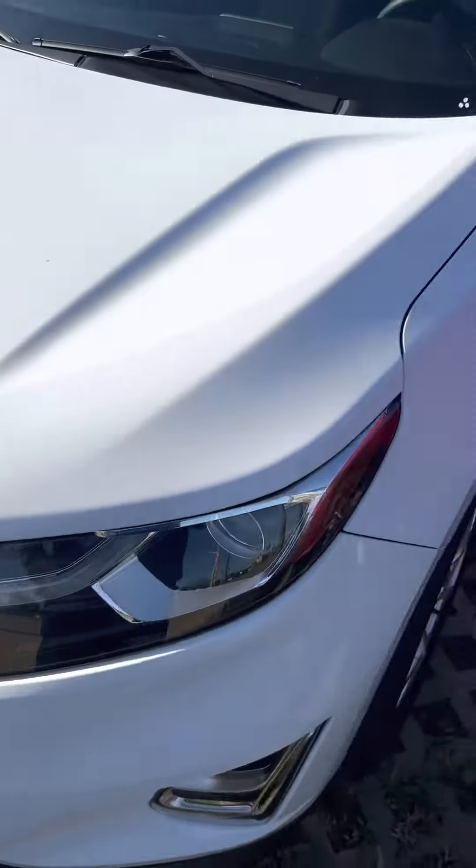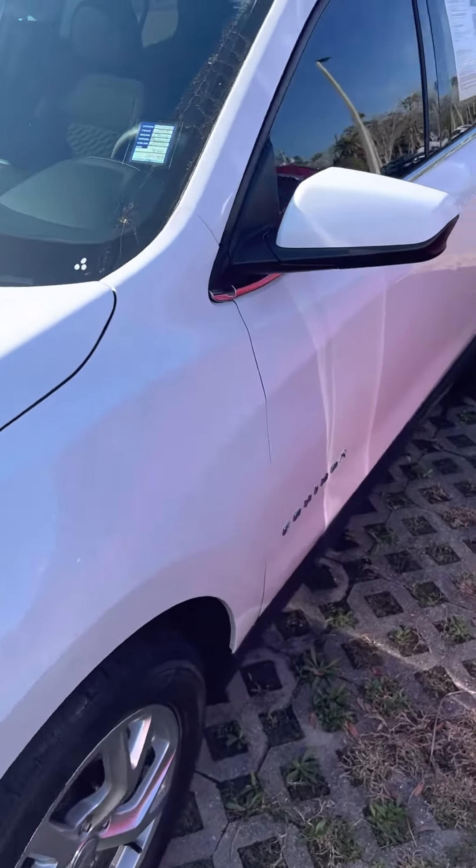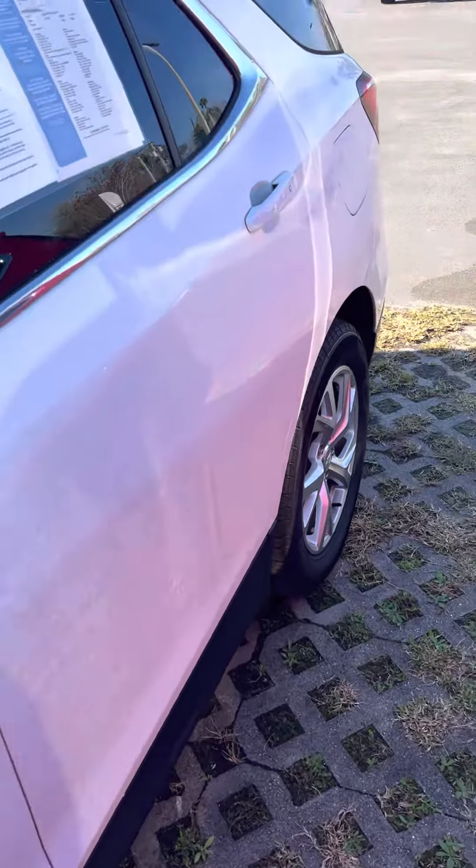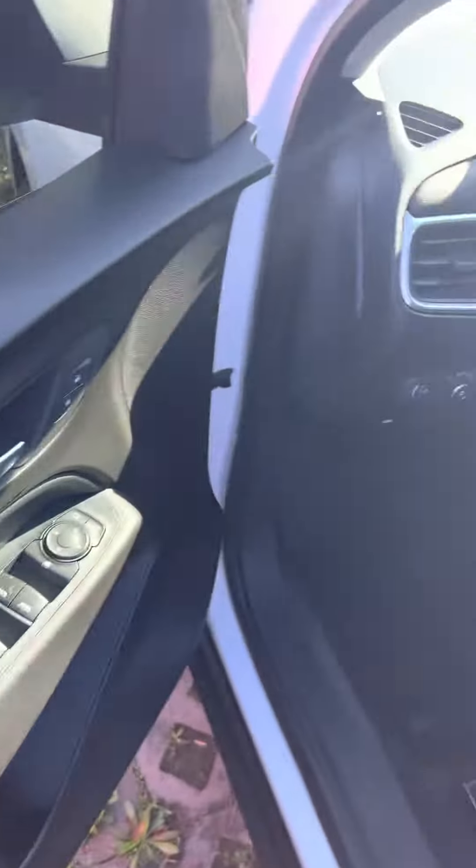Good morning! It's a great day here at Richey Autos in beautiful Daytona Beach, Florida. Here we have a 2018 Chevy Equinox LT — this is a certified pre-owned vehicle, which means it has what's left of the factory warranty plus an additional 12-month, 12,000-mile warranty.